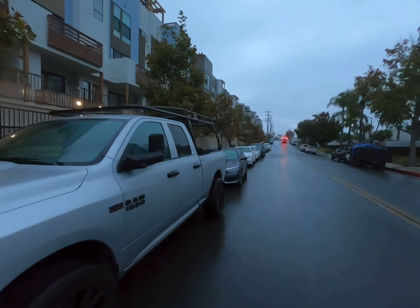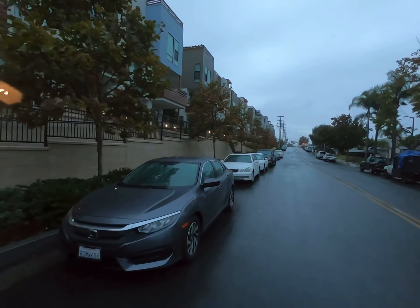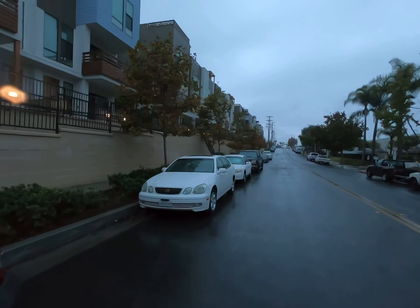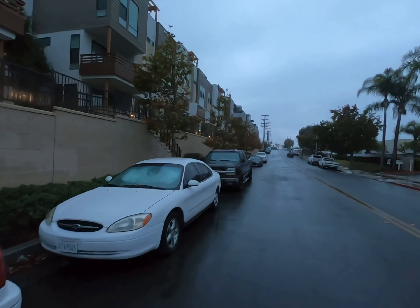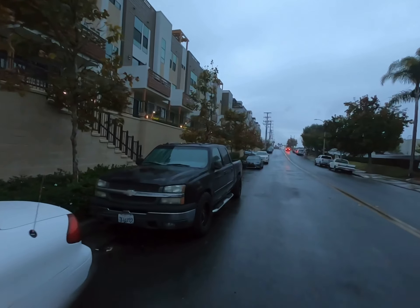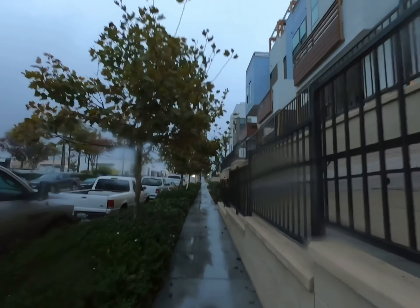Wow, crazy videos, huh? All of these cars right here will be 100% submerged in water the next time this intersection floods. Flooding is nothing new to this area — it's been going on as long as I've been around. I moved here in 1985, and according to some of the old timers it's been flooding since day one. I think this intersection was built back in the 40s.